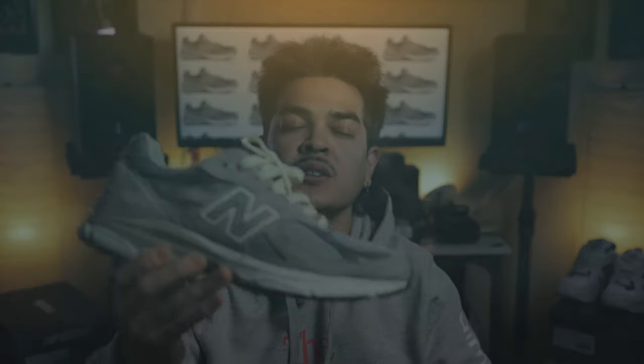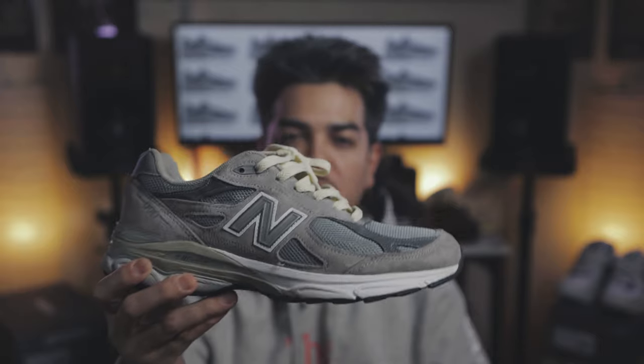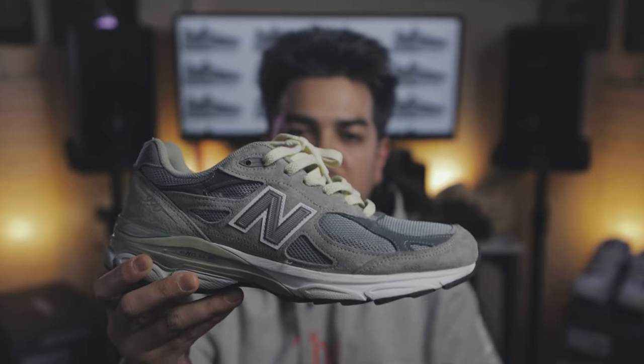On today's episode of Holy Grails, we have the 990 V3. You don't want to miss this episode. You already know what it is. Shoot Your Shot TV. Holy Grails. Let's get it.